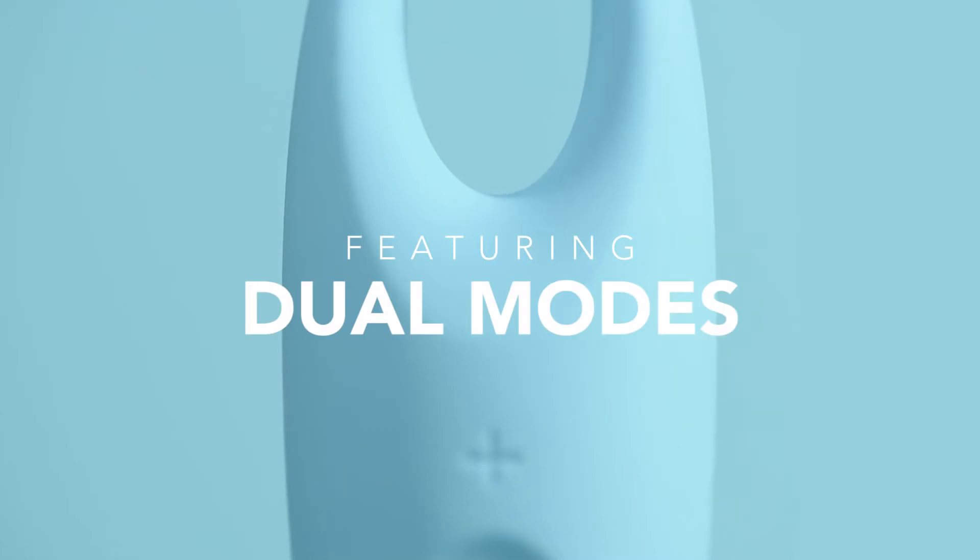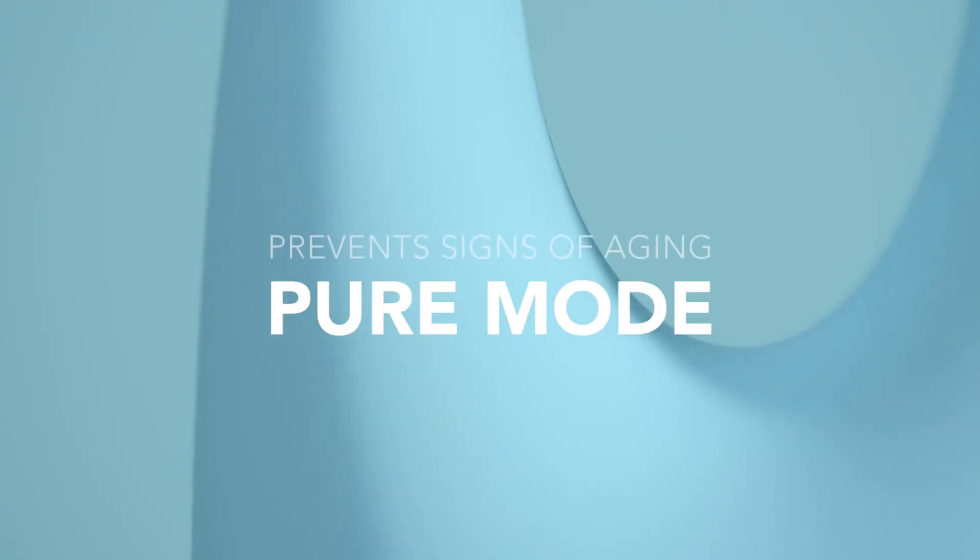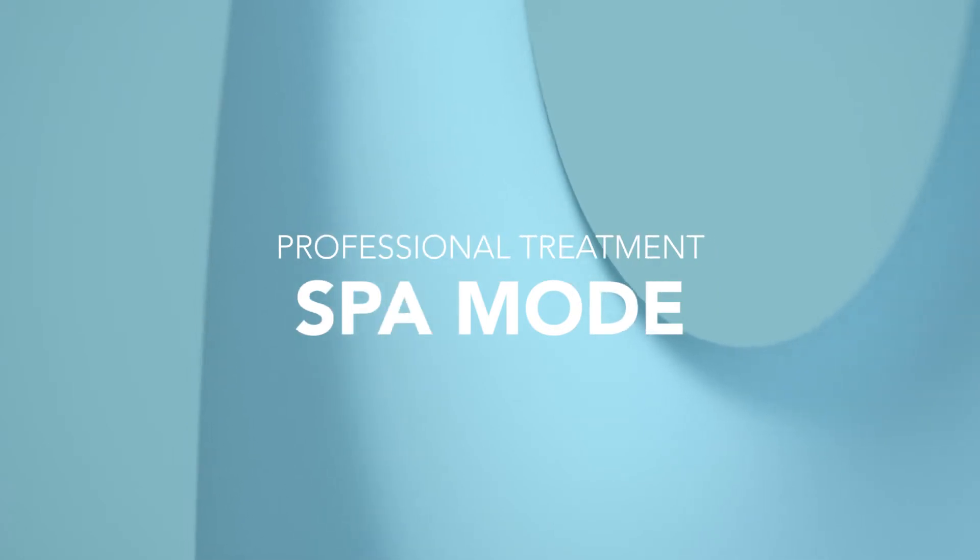Featuring built-in dual modes, the iris's pure mode is for skin that is beginning to show traces of aging, and its spa mode is perfect for more pronounced signs of aging.